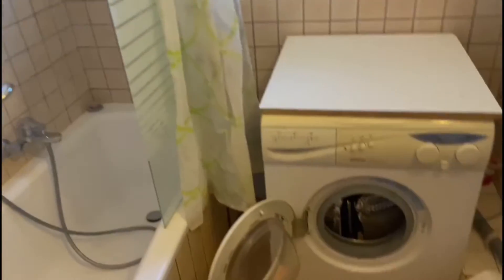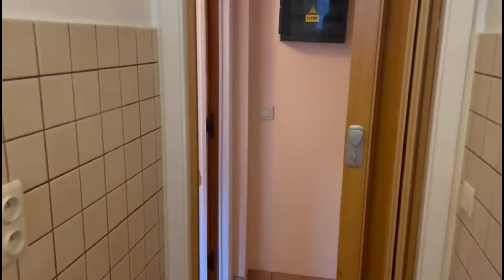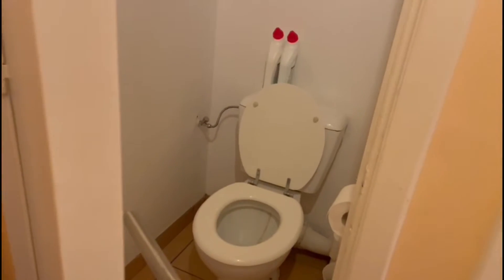Here's where you have the boiler. You also have your private washing machine, and some storage on both sides of the sink. Back into the corridor, as we continue, we have access to the separated toilet.